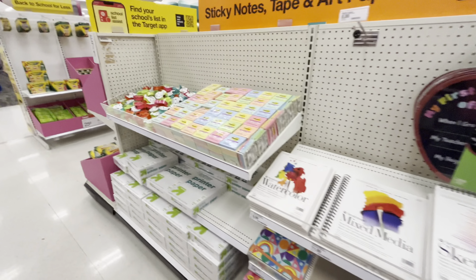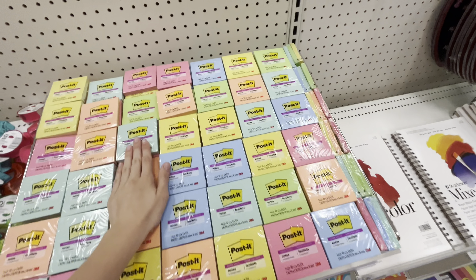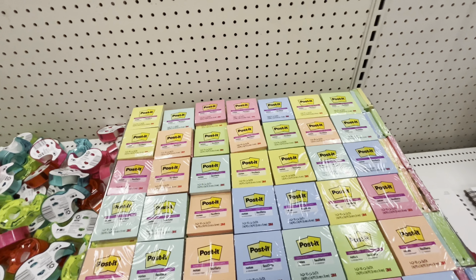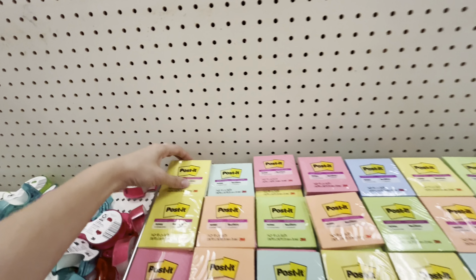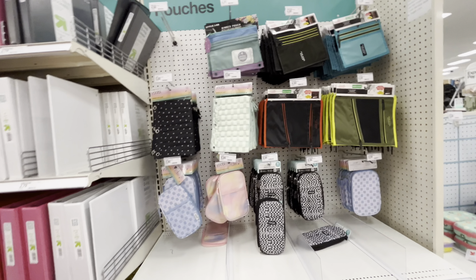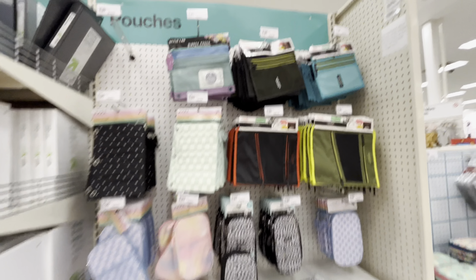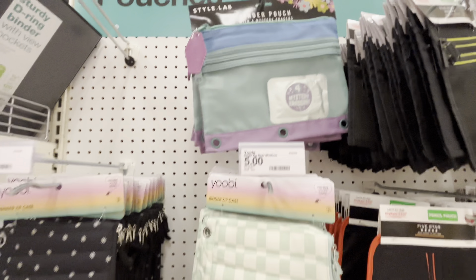Sketchbook stuff for art classes, and all the sticky notes — oh my god, look at that! When I bought my school supplies I was pretty early so none of this stuff was here. These are all a dollar, I'm pretty sure. I really like this color, I might just get one.